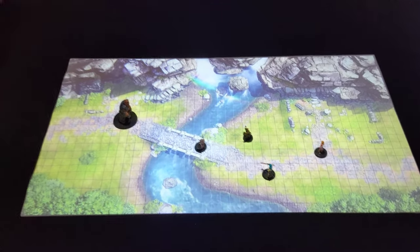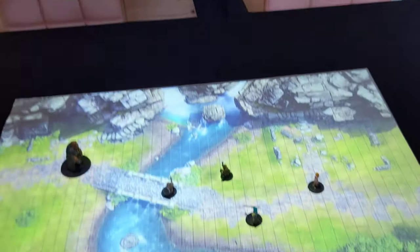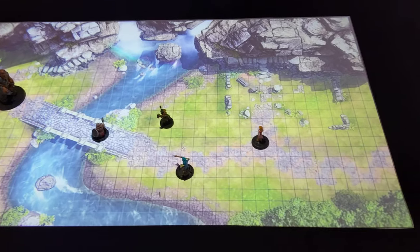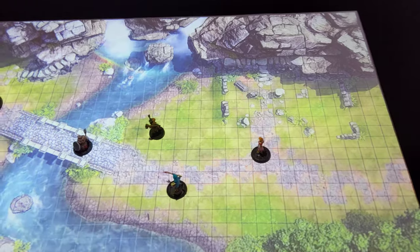Just a quick test of the projector which I've just put up into the ceiling, connected to a Chromecast and projecting down onto the table. These are digital interactive maps I found on YouTube — they're not interactive yet, but there is a way to use some applications to make them interactive.